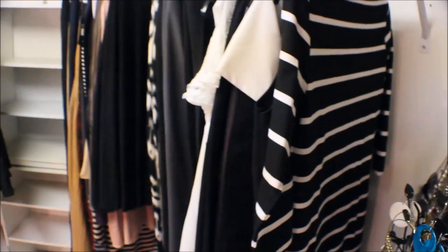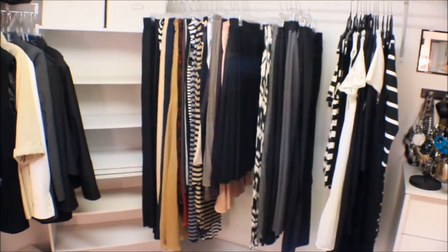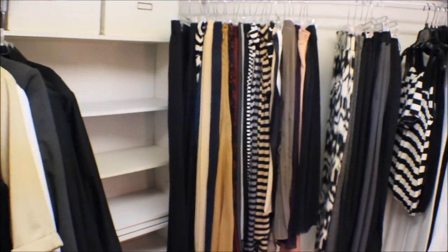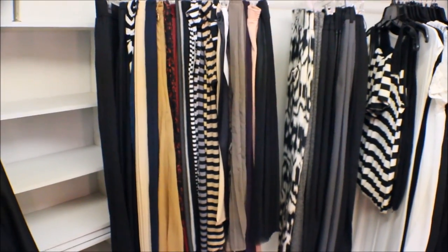This is all the clothes that I have — seriously, this is it. It follows a color scheme, it's minimalist, and I'm happy with it. That's it in here.